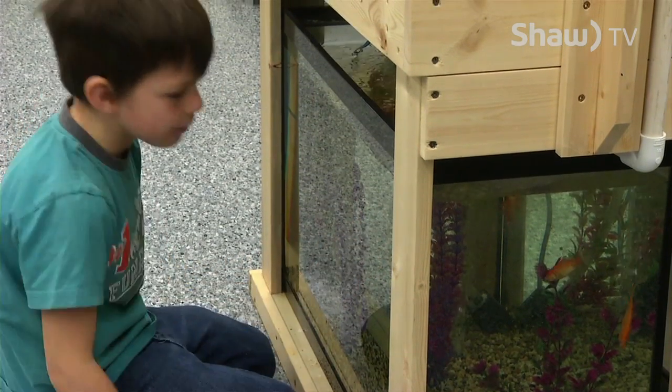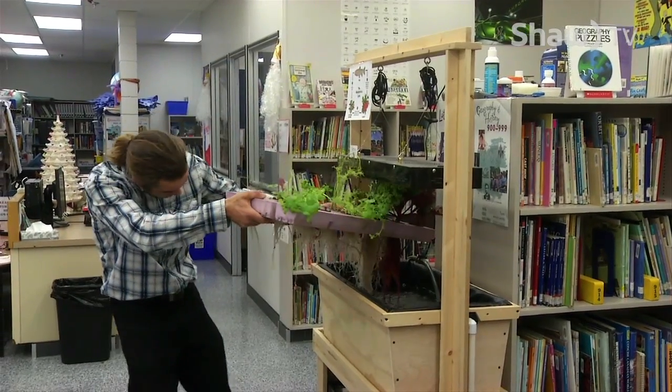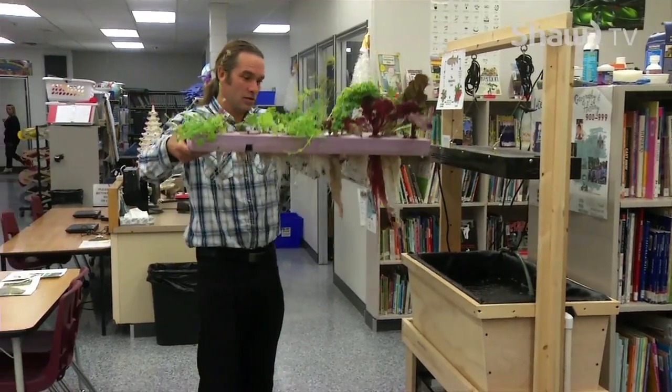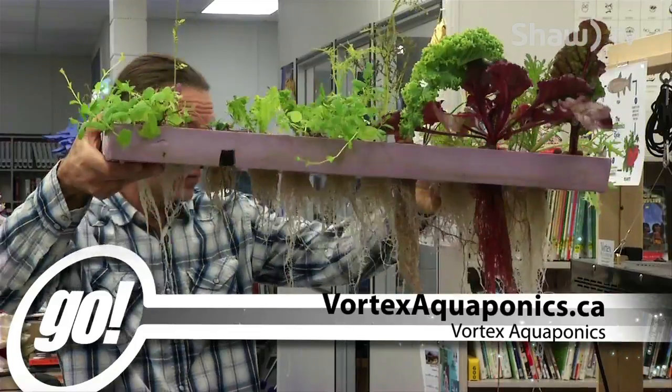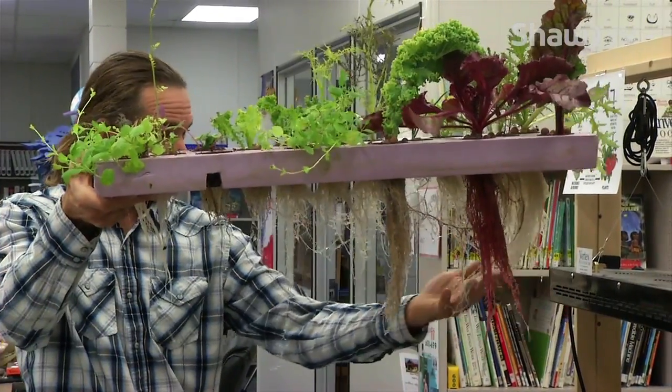Peltier says he cares because he has a little boy he's raising right now and he wants to leave him a clean, healthy earth so he can have kids. Peltier has his aquaponics system set up in close to 10 schools across the province. To learn more, visit vortexaquaponics.ca. For Go on Shaw TV, I'm Jamie Ross.